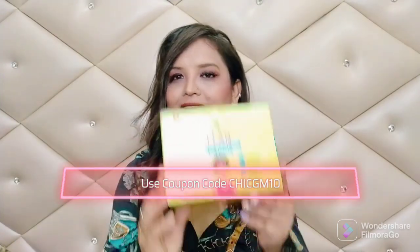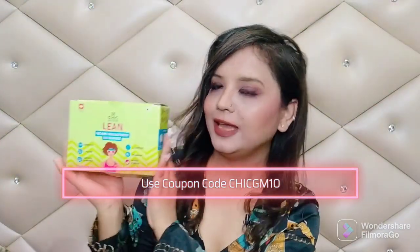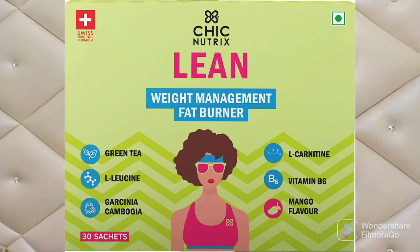Just add this to your routine — this is Chic Nutrition Lean product. It is for weight management and fat burning. It is made of five ingredients to help with weight loss: first is green tea, second is L-leucine, third is Garcinia Cambogia, fourth is L-carnitine, and fifth is vitamin B6.